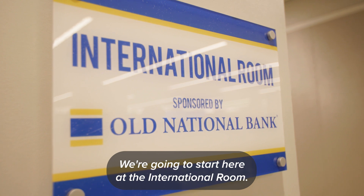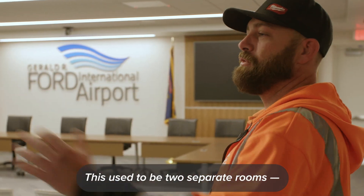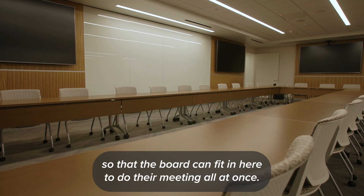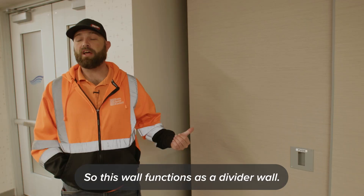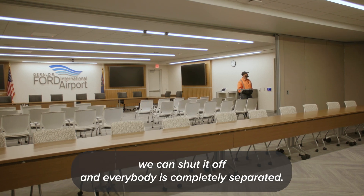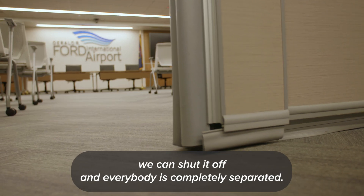We're going to start here at the International Room. This used to be two separate rooms — we demoed out the wall and made it into one large space so that the board could fit in here to do their meetings all at once. This wall functions as a divider wall, so if there are two separate meetings going on at the same time, we can shut it off and everybody's completely separated.